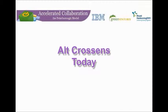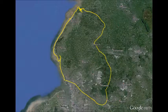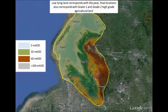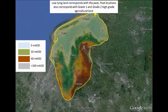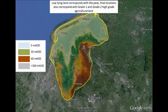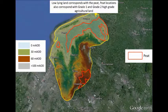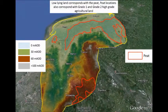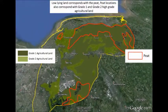The alt crossings as it is today. Low-lying land corresponds with the peat locations, which also correspond with grade one and grade two agricultural land. The red areas are the peat-based areas. Dark green on the map shows grade one agricultural land, and the lighter shade of green shows grade two agricultural land.